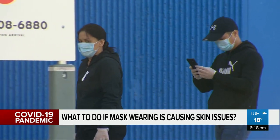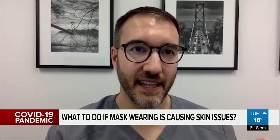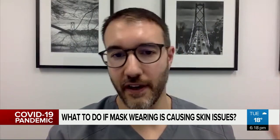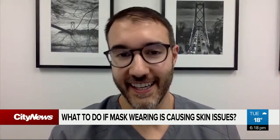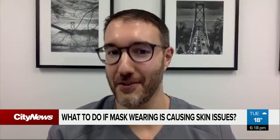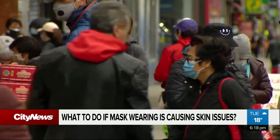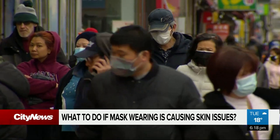Certainly a cotton mask has a little bit of that moisture-wicking ability, but something that can help regardless of how it's made is how we care for it. We should be caring for a mask the way we care for our underwear — wash it regularly, and don't trade it with anyone. Reporting from New Westminster, I'm Ashley Burr, City News.